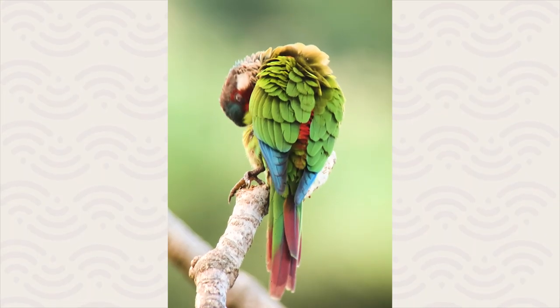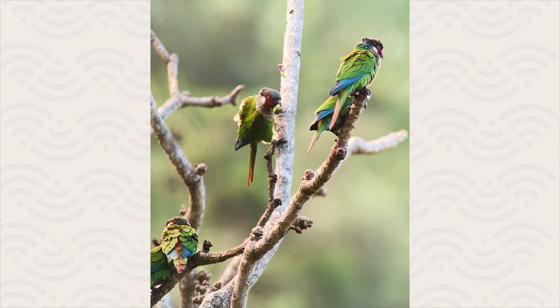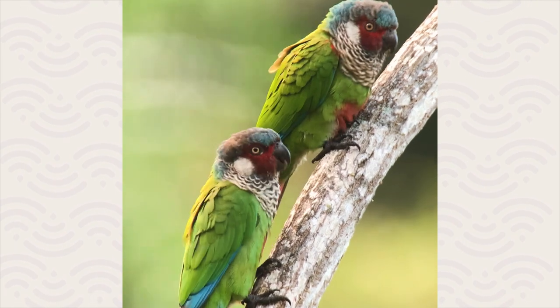It's a bird that until quite recently was basically unknown in Colombia, barely known within its range — an extremely endangered bird and a difficult bird to see in Colombia — and now a healthy population has been discovered up in these mountains.